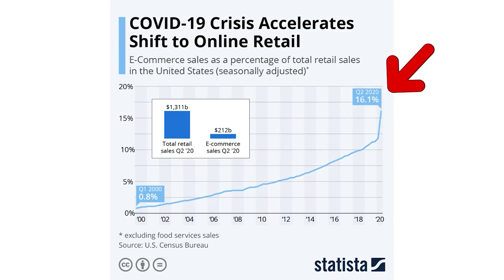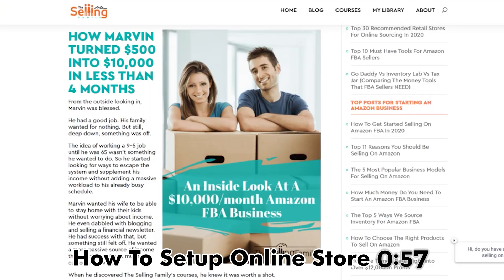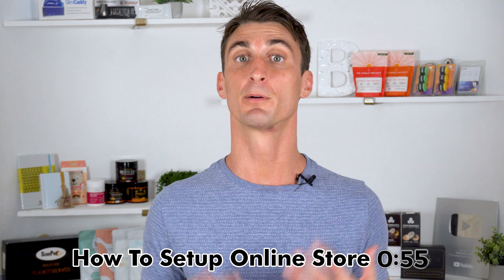E-commerce right now is growing like crazy — people are buying things online more and more often. You may have seen how people are making millions of dollars selling products on the internet, but the truth is, are you going to get rich overnight by creating your own WooCommerce website? No, probably not. But this is an amazing opportunity to create an online store, and if you do it right, you can make a lot of money online.